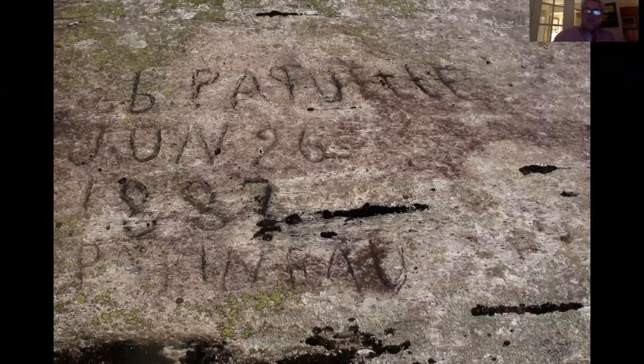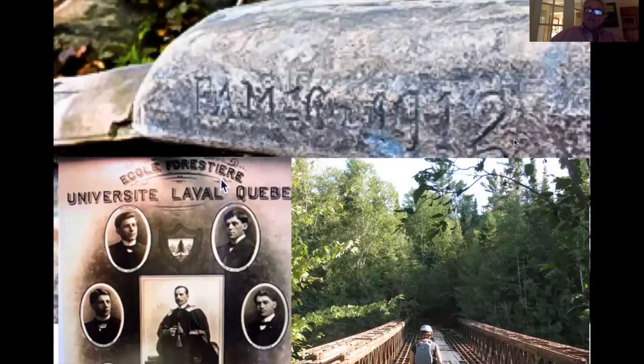There's another carving on the river — not as old — it says P-A-M-1912. It took a little while to find out who this was, but the first forestry school to graduate a forestry class was the University of Laval, and Paul Malloran was one of the graduates. One place you might start your Des Moines trip is at the old Bailey Bridge — the logging carving by Paul Malloran while he was doing his survey of the Des Moines River is just about a five-minute paddle upstream on the right-hand side from that bridge.